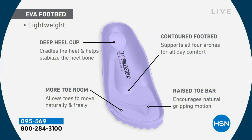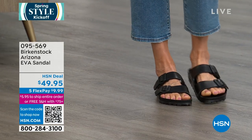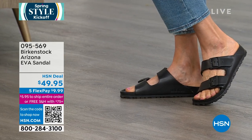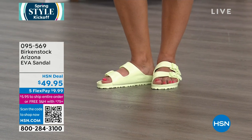Nothing changes in terms of the construction of the footbed even on the EVA style. You are getting the exact same Birkenstock footbed inside this EVA. That footbed has a deep, deep heel cup which cradles and stabilizes your heel; the contoured footbed supports all of your arches. There's a roomy toe box so your toes can move freely, and a raised toe bar that rests underneath your toes — when you walk, that creates a natural gripping motion and circulation in your legs.